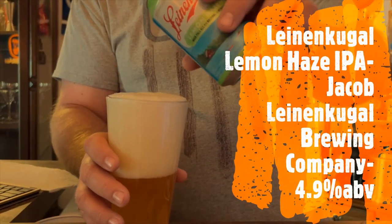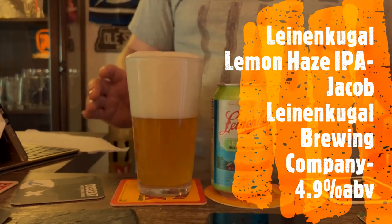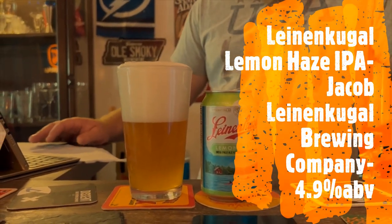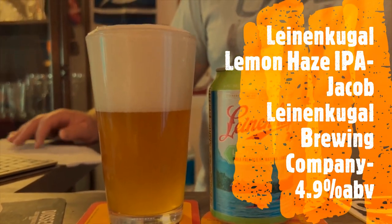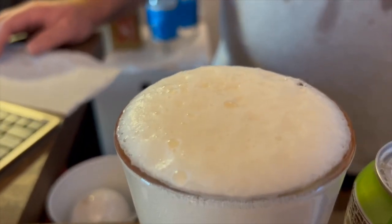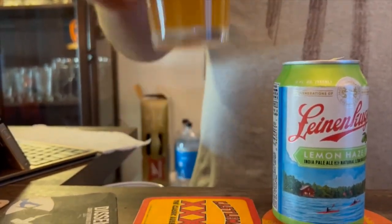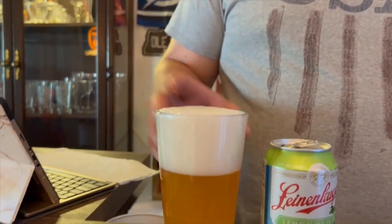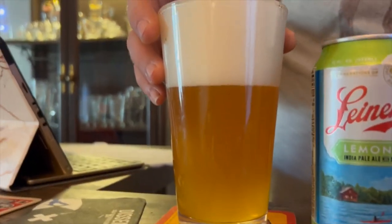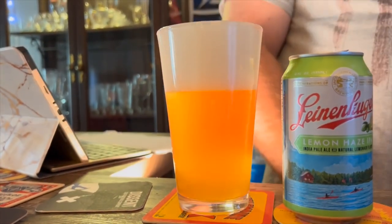I'm pouring this — going to make a mess! I love the half-hard pour. I ease it in and then let the rest go. Look at that! Let's get our technology up in here. That looks pretty hazy — it's a Lemon Haze and that definitely looks like a haze.